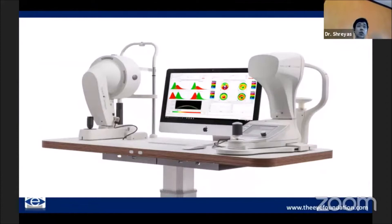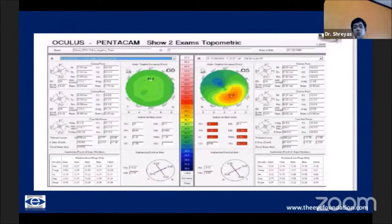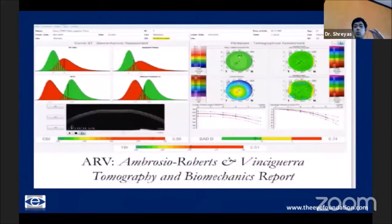Taking it even further — in some cases the CBI was either over-diagnosing biomechanical weakness or failing to show up in certain cases — there was a need for combining the two technologies: the marriage of tomography with biomechanics. The Scheimpflug tomography along with Scheimpflug images from the Corvis, combined with artificial intelligence, gave rise to the new index: the TBI — the tomographic biomechanical index — which combines CBI values along with BADD values and Kmax values, each with slightly different weightage.